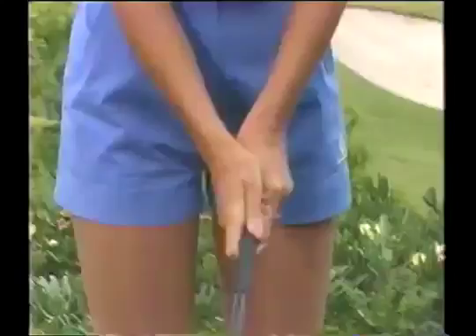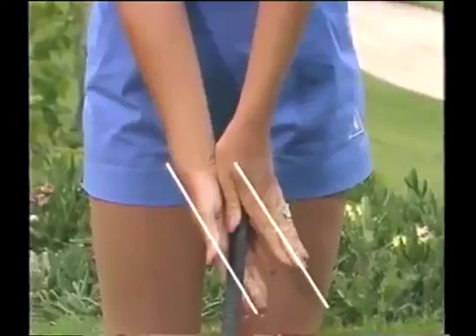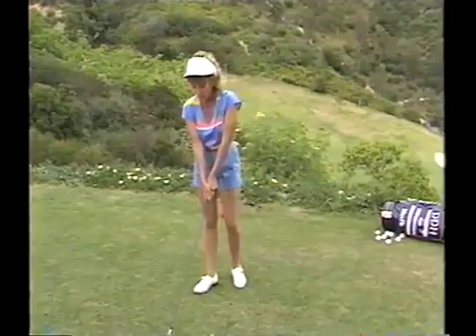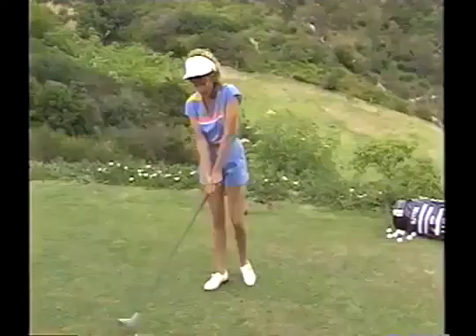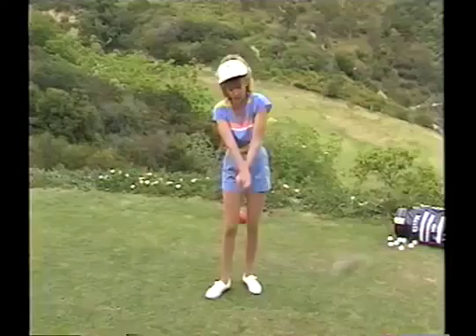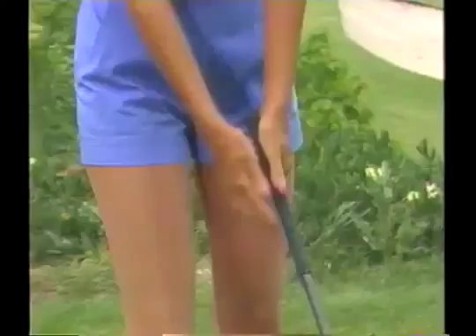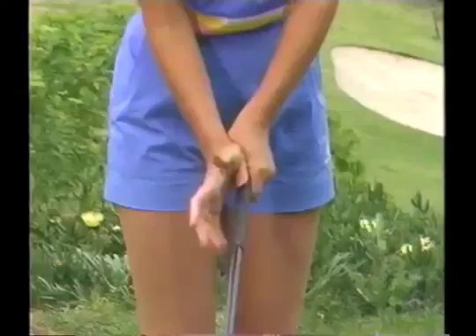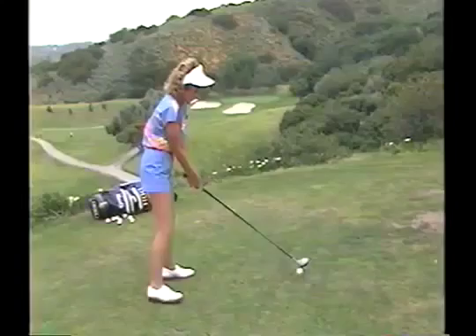Again, there's a V formed with your right hand that should be parallel to your left. That V should point somewhere between your right shoulder and your chin — that's a strong grip. More and more professionals are using a stronger grip, pointing more toward the right shoulder. It's a much more powerful position — it gets your wrists where they can release much easier. Always hold on with the last three fingers of your left hand, with the V pointing between your right shoulder and chin, and hold your indentation over your left thumb. Close it down and keep it all as one.